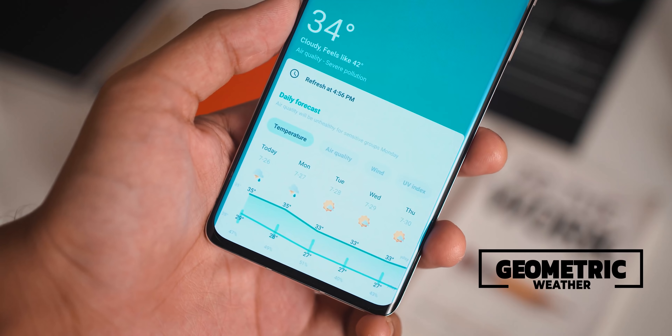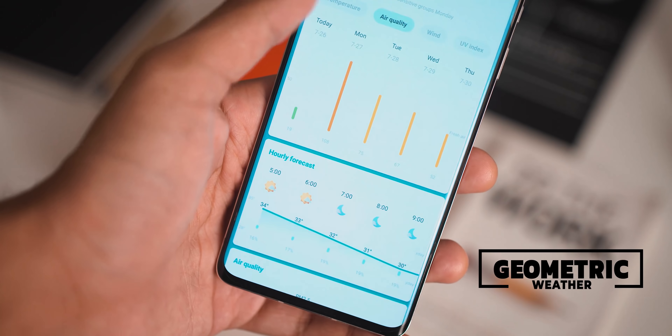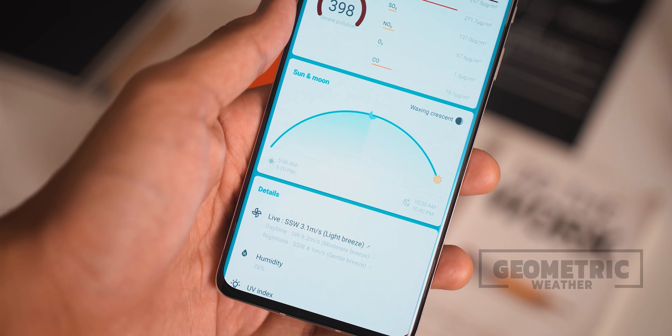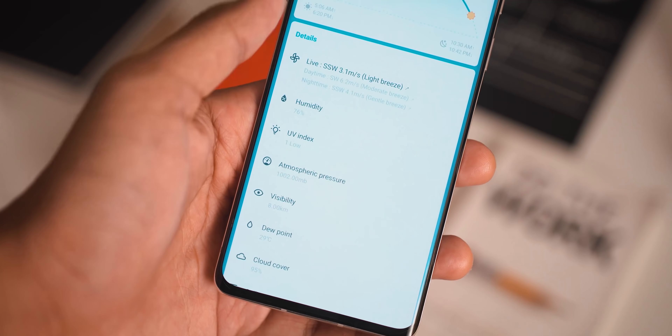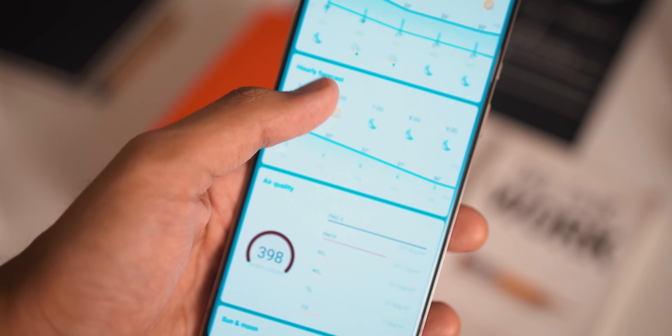Next up we have Geometric Weather, which has to be the cleanest and most intuitive weather app I've had the privilege to use. The app has everything from a very nice UI to a lot of information regarding air quality, wind, temperature, sunset and sunrise times, and more. It's really great and again it's free, so give it a shot.